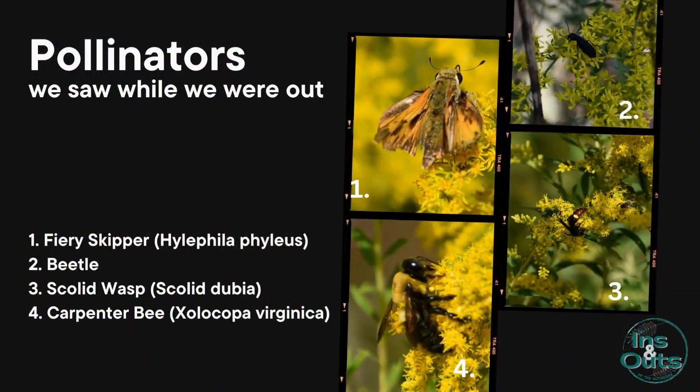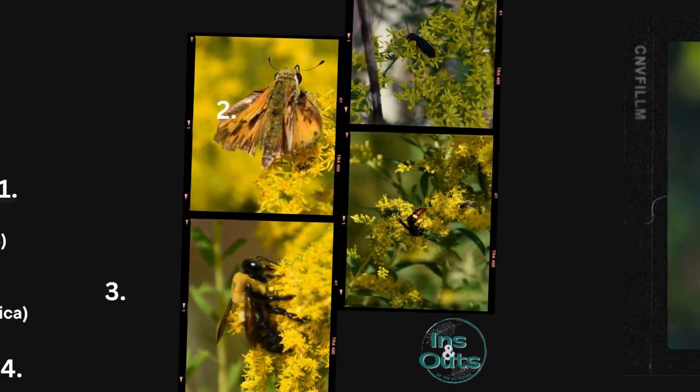Goldenrods are a very important late-blooming plant for pollinators. It's one of the big last mass blooms for pollinators. So here are just a few of the pollinators that we saw while we were out.